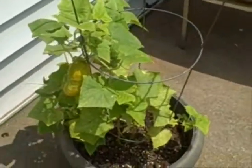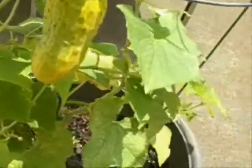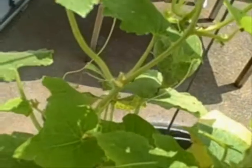Up here is my cucumber vine, which has a cucumber that's getting sunburned, and another one over there hiding. But it's doing pretty good.